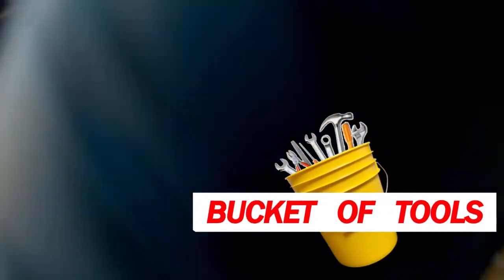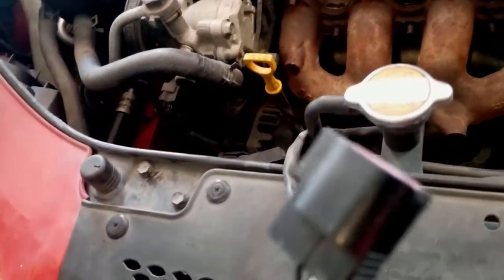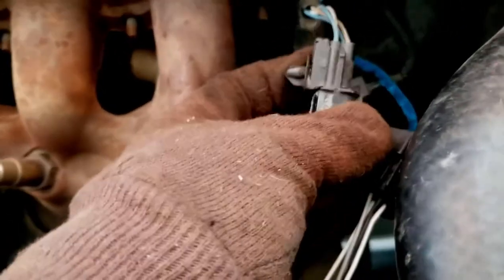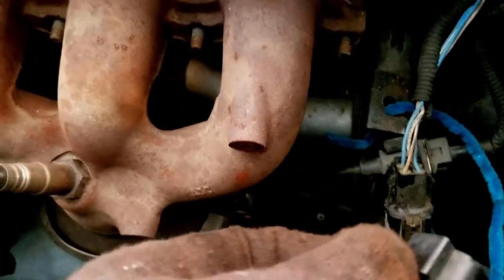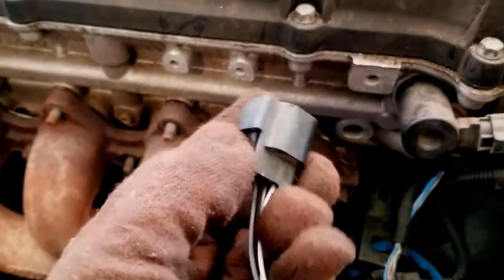These are all the bolts to the exhaust manifold. I didn't have much problem getting to them - they were taken off recently because I had to do the head. Either way they're fairly easy to get to. This is the connector to the O2 sensor that has to be removed too. It's just a little plastic clippy clip - push that bad boy down and that's all it takes, though sometimes you need a screwdriver in there to open it up.